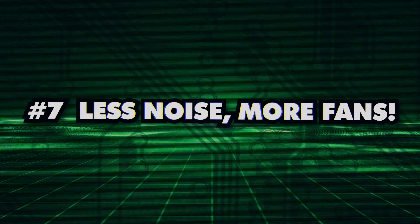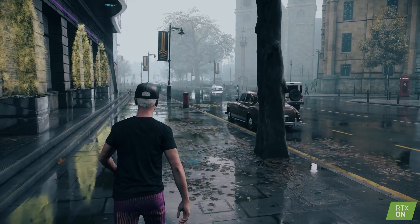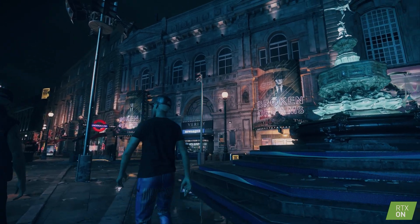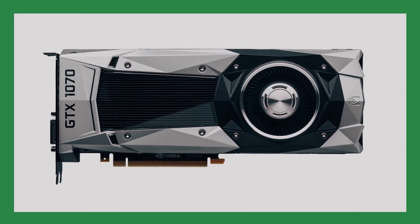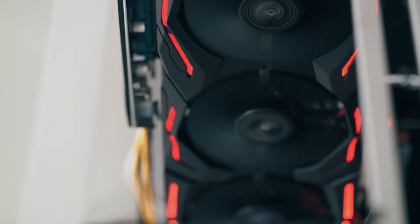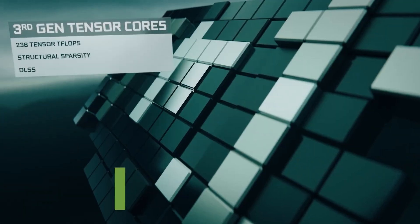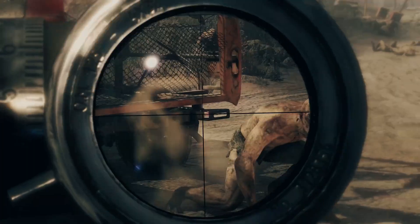Number 7: Less Noise, More Fans. The NVIDIA RTX 4090 is all about creating an immersive and undisturbed gaming experience. This powerhouse of a GPU is not only packed with incredible power, but also operates comparatively quieter than previous models, so you can fully immerse yourself in your favorite games without any distractions. Say goodbye to annoying buzzes or hums, because its advanced cooling technology keeps the temperature at an ideal level, even when running at peak performance.